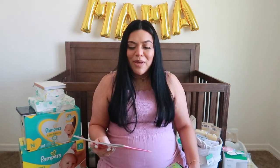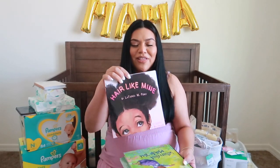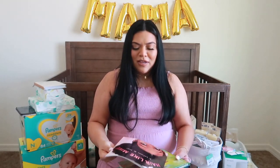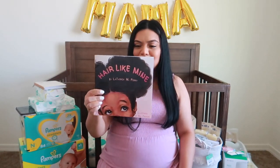The next book is a book that was actually gifted to us from my cousin Ruby, the Martinez family. And it's called Hair Like Mine. This was on my registry and it's so adorable, you guys. I was flipping through it — this book is so cute. Thank you, Ruby. I really wanted this book.